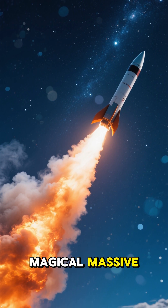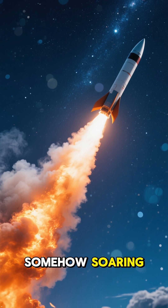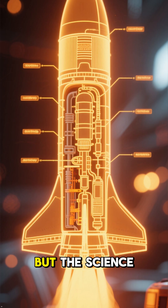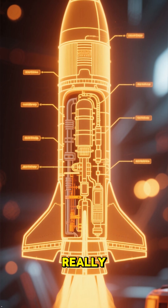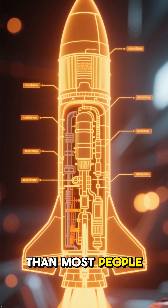Rockets look almost magical — massive machines blasting upward, fighting gravity, and somehow soaring through the vacuum of space. But the science behind how rockets really work is way simpler and way more mind-blowing than most people think.